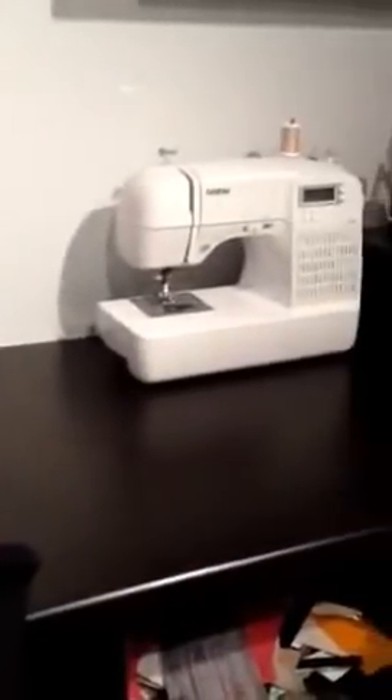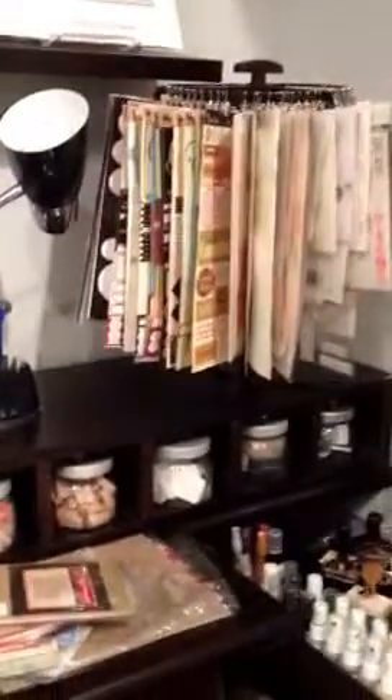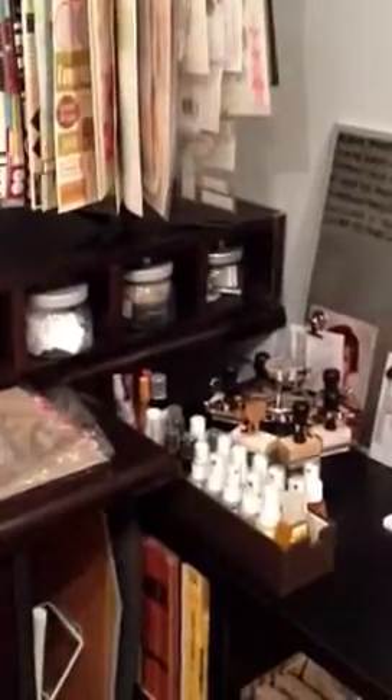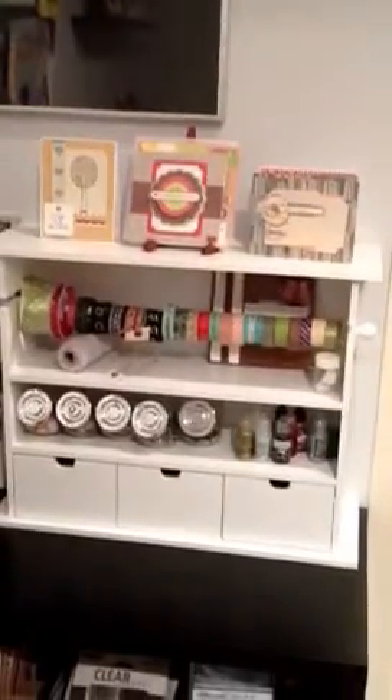This entire table used to be my sewing station, and now it's just in this one little corner. There's a sewing machine, scraps of paper, the remainder of a Clip-It-Up unit which is a little dusty now, and some mists. Over here is another little cubby unit I got on sale, but I'm not happy with storing washi tape in there — it's too much of a pain to pull out.